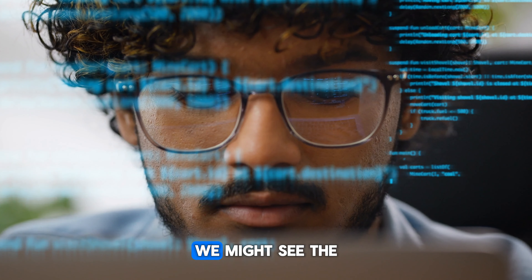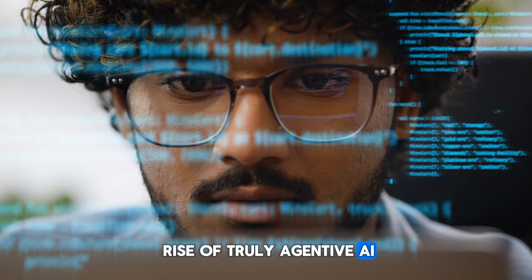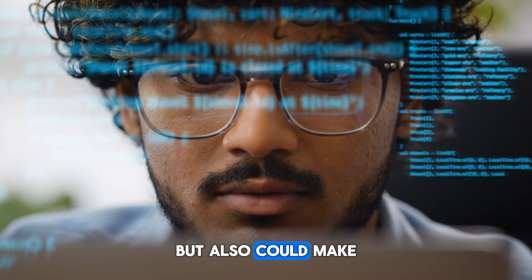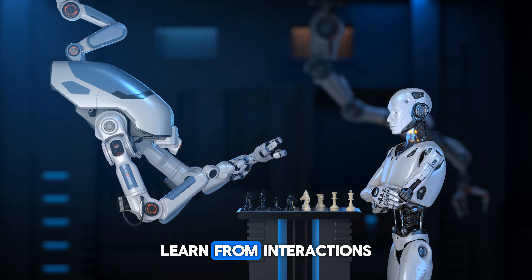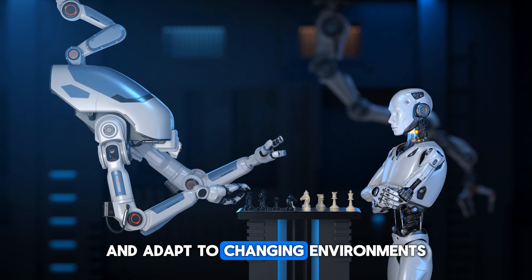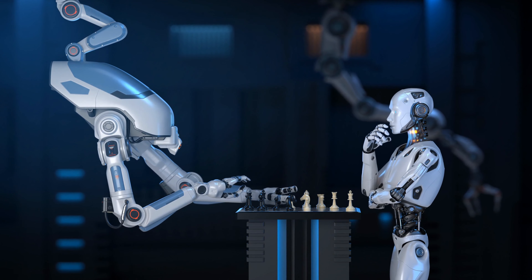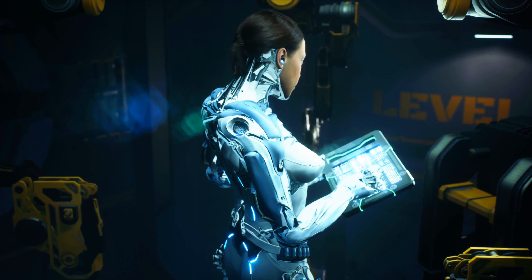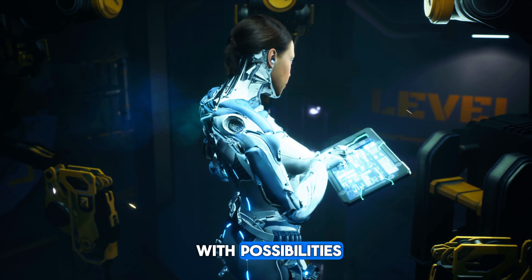We might also see the rise of truly agentive AI. These future systems could not only perform tasks, but also make informed decisions, learn from interactions, and adapt to changing environments. The potential for AI agents to manage complex ecosystems — from smart cities to personalized healthcare — is a frontier teeming with possibilities.